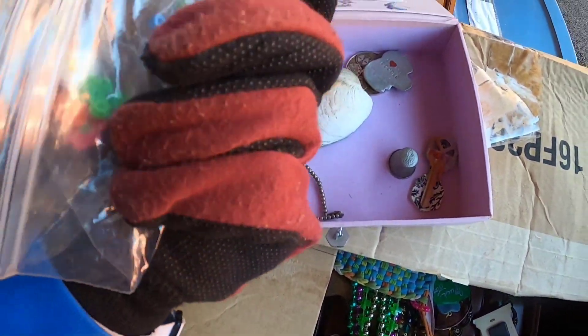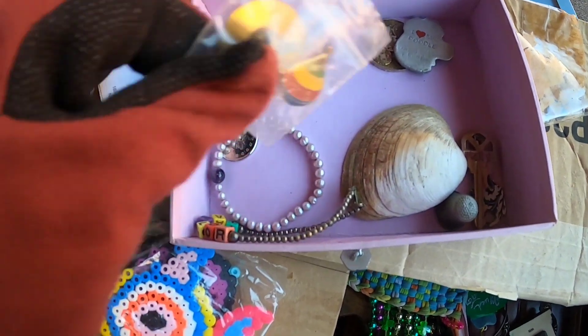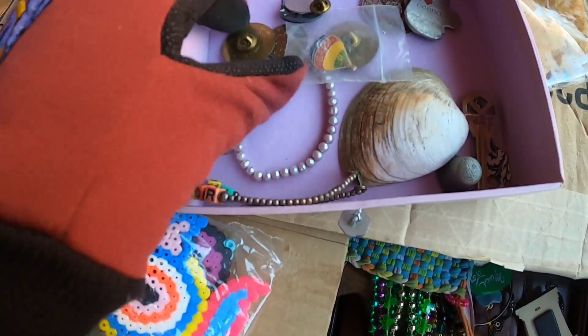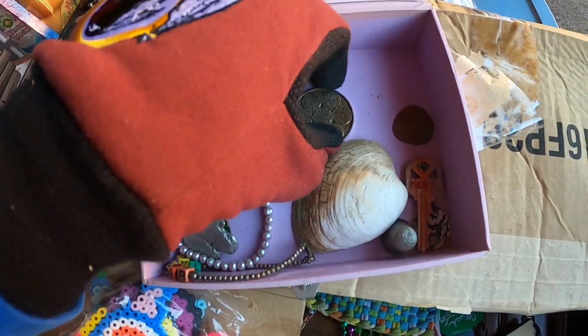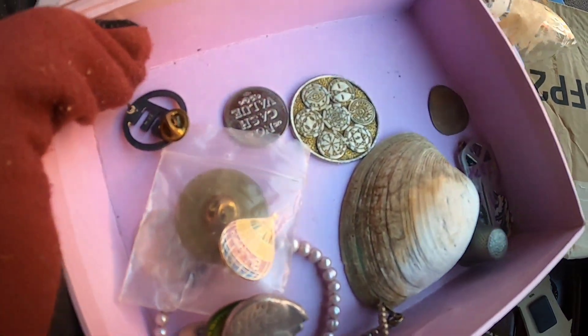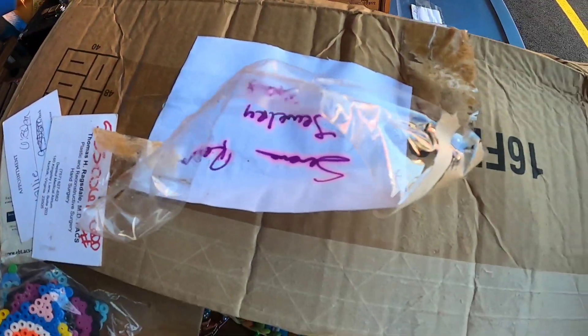We were just talking about this — some more pins, some more odd coins. I'll definitely hold all the jewelry stuff together.